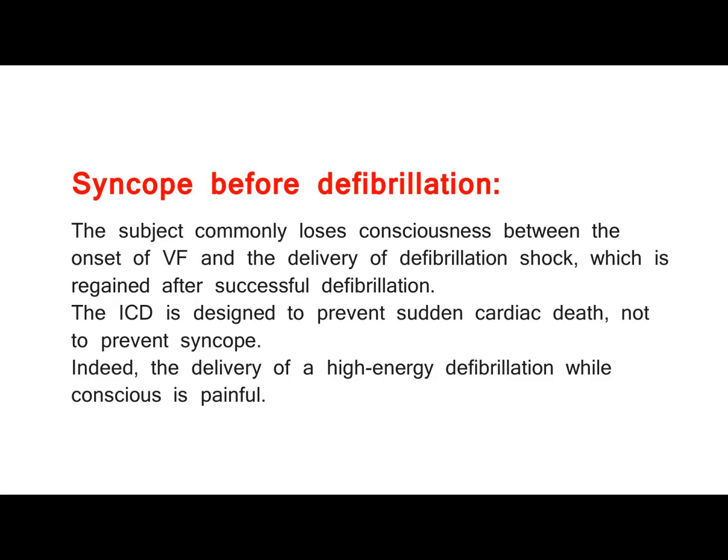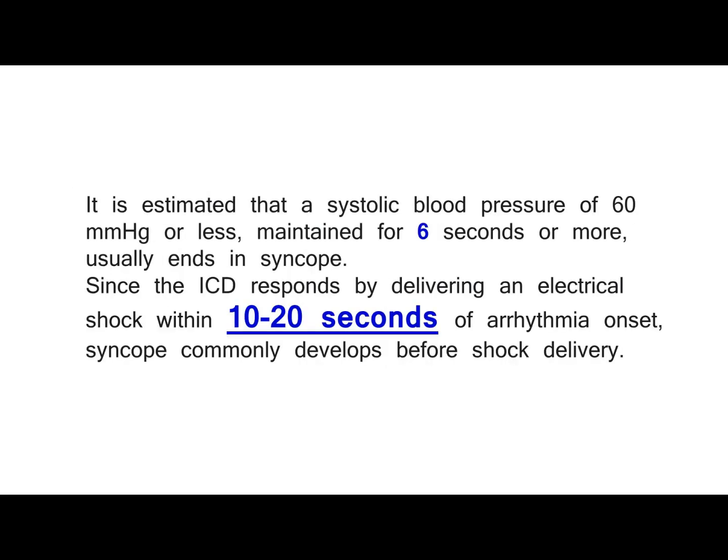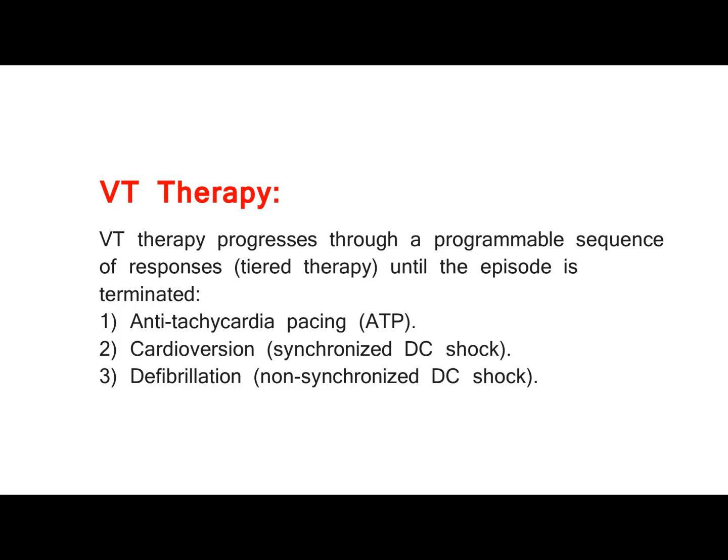The delivery of a high-energy defibrillation while conscious is painful. It is estimated that a systolic blood pressure of 60 mmHg or less, maintained for 6 seconds or more, usually ends in syncope. Since the ICD responds by delivering an electrical shock within 10–20 seconds of arrhythmia onset, syncope commonly develops before shock delivery.